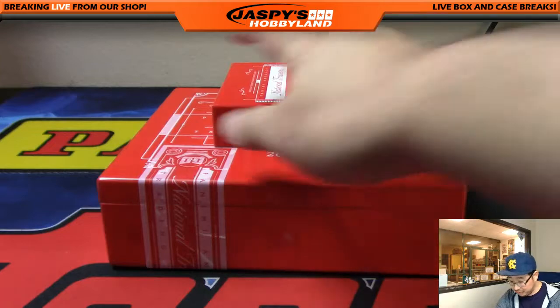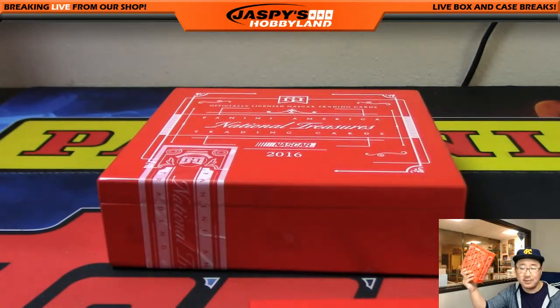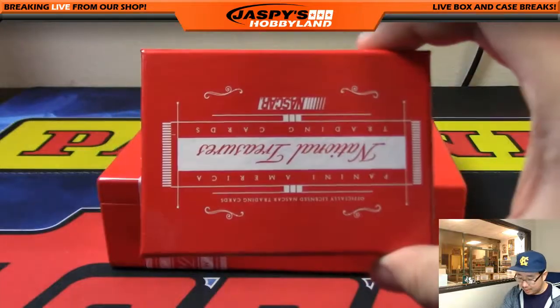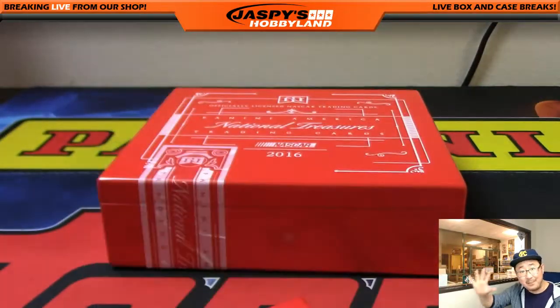And that's it, folks. I'm going to put the last box in the store — we have more cases — but I'm going to run it back and see what's in this last one. Thanks a lot, everybody. This is Joe for JazzPeaceHobbyland.com with NT Racing number 11. We'll see you next time. Bye.